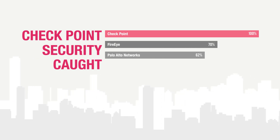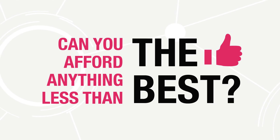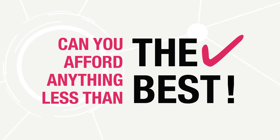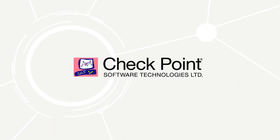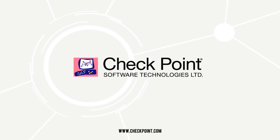FireEye came in at a distant 70%, and Palo Alto Networks at 62%. Can you afford anything less than the best? Checkpoint provides the best threat prevention to test your traffic before it can harm you. Compare and see for yourself today. Visit Checkpoint.com for more information on how you can get started.